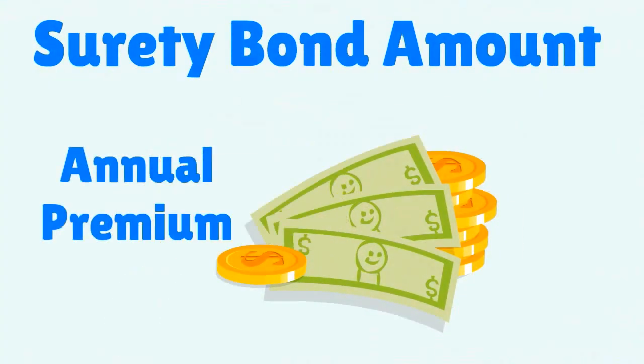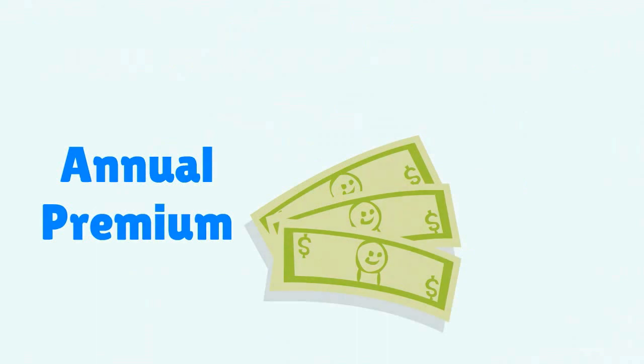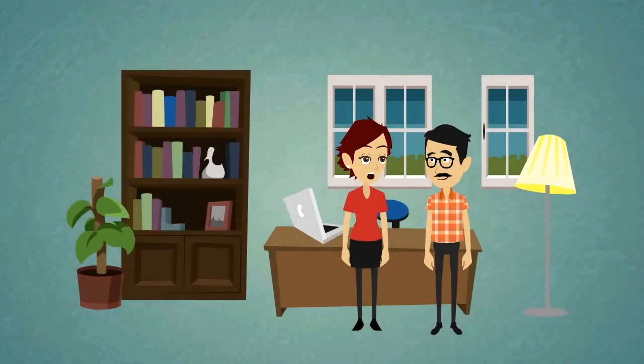Surety bonds are paid in annual premiums, which is only a percentage of the total bond amount. So how do I find out how much the surety bond will cost me?